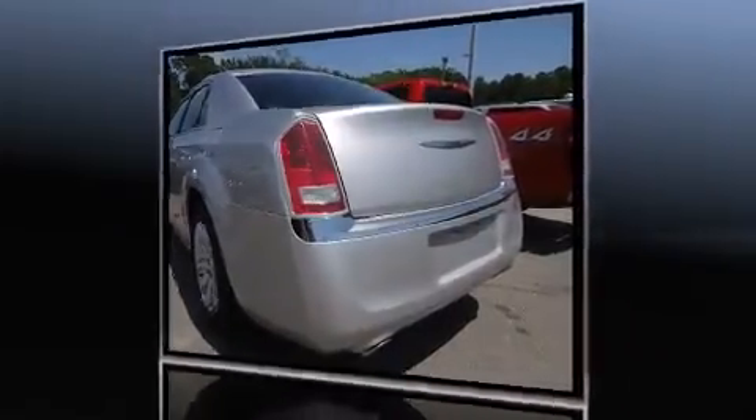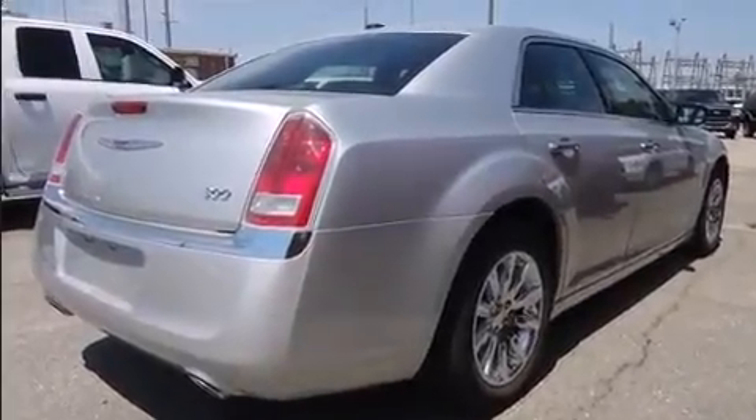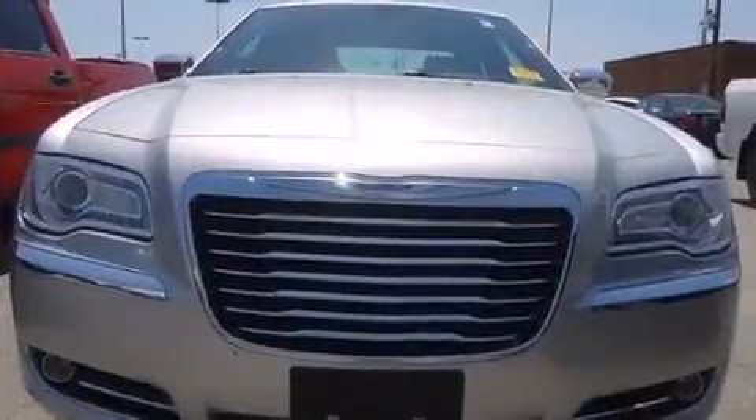Chrysler prioritized comfort and style by including leather upholstery, delay off headlights, one-touch window functionality, a power seat, automatic temperature control, remote keyless entry, and power windows.